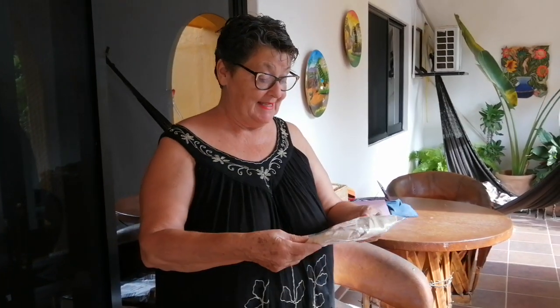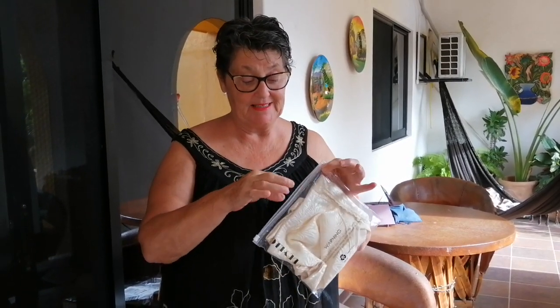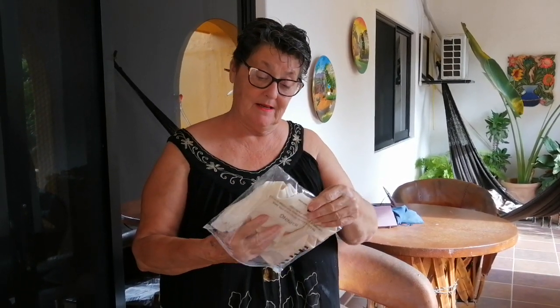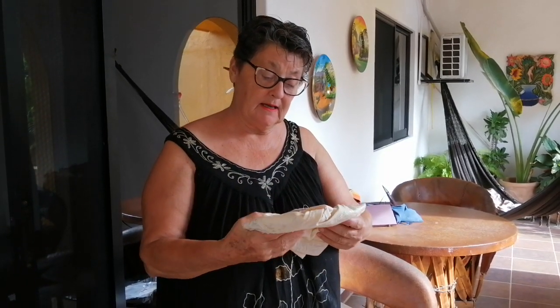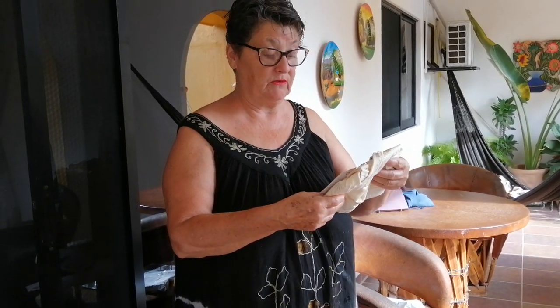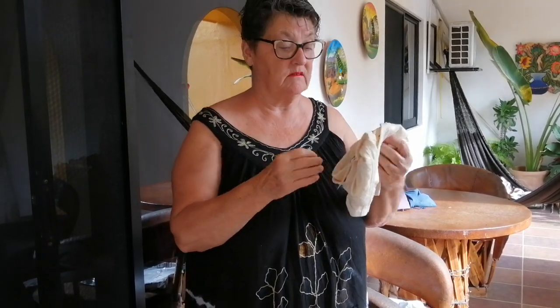It comes in this little ziplock bag — let's open her up. It says US, UK and Canada it's a 42DD slash E, and in EU — that's Europe — it's a 95B.